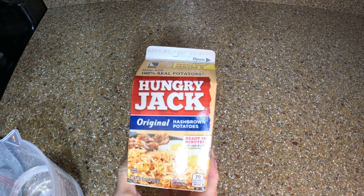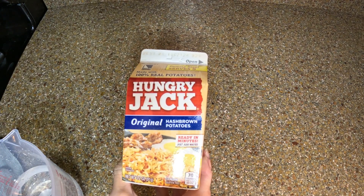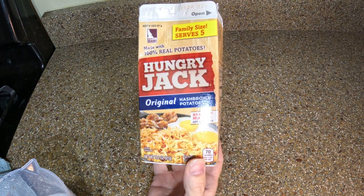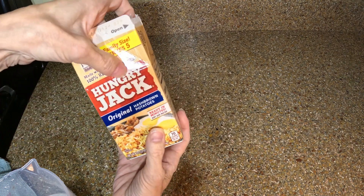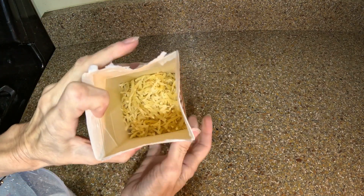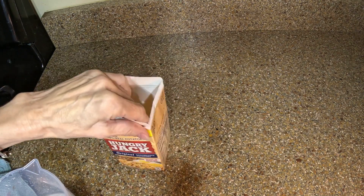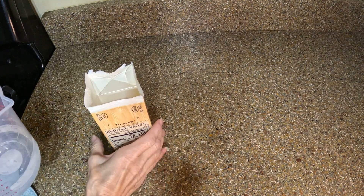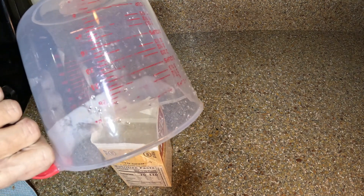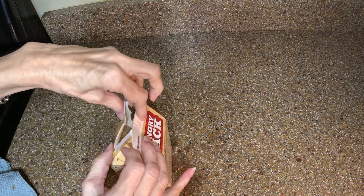Now I'm going to start on the hash browns. I'm going to show you what I'm going to do with those, but first we have to reconstitute them. To make these, you just open the box up to where the folds are, fill it up with really hot tap water or boiling water. I'll push this back and just let it do its thing while we move on to the next step.